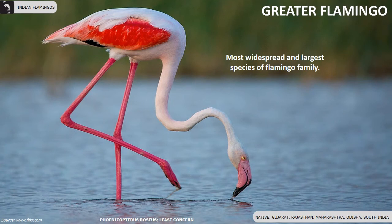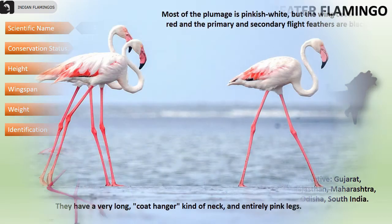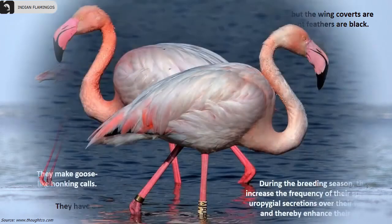Greater flamingos are the most widespread and largest species of the flamingo family, found in Gujarat, Rajasthan, Maharashtra, Odisha and South India. They are very tall with a height of 43 to 59 inches, a wingspan of 55 inches, and weigh 2 to 4 kilograms. They can be identified by their large pink bill with a restricted black tip. Most of their plumage is pinkish white, but the wing coverts are red and the primary and secondary flight feathers are black. They have a very long coat-hanger kind of neck and entirely pink legs.